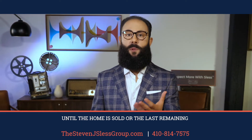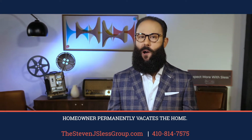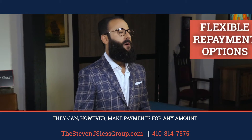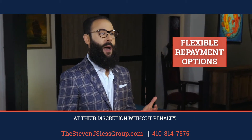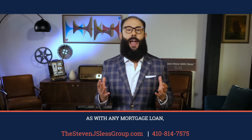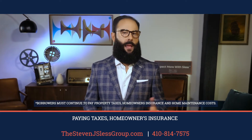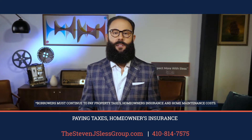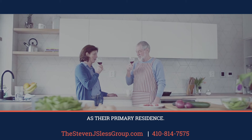Borrowers are not required to pay back the loan until the home is sold or the last remaining homeowner permanently vacates the home. They can, however, make payments for any amount at their discretion without penalty. As with any mortgage loan, borrowers must meet loan obligations — paying taxes, homeowner's insurance and maintaining the home. They must also live in the home as their primary residence.